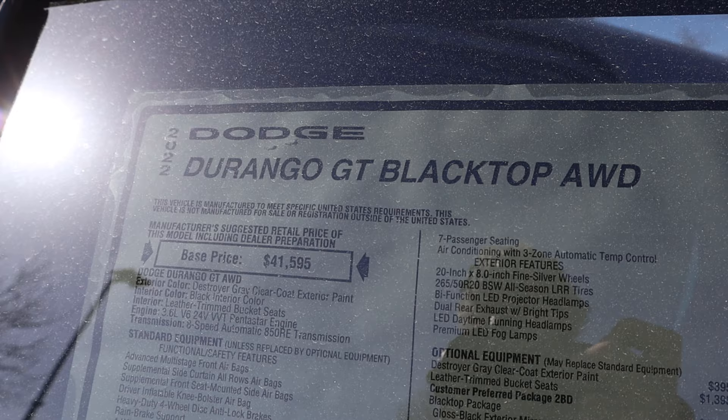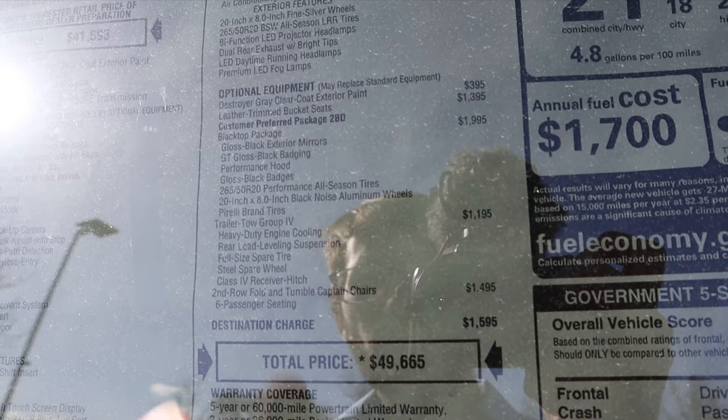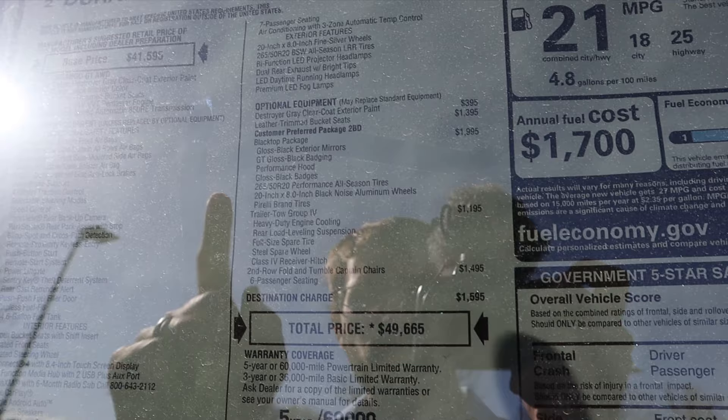Here's the window sticker for the GT Blacktop. There's the base price before options — cloth bucket seats are standard. The Blacktop package adds all the cool exterior stuff. This one has the optional leather trim bucket seats, and with captain chairs and other options, the total MSRP comes to $49,665.